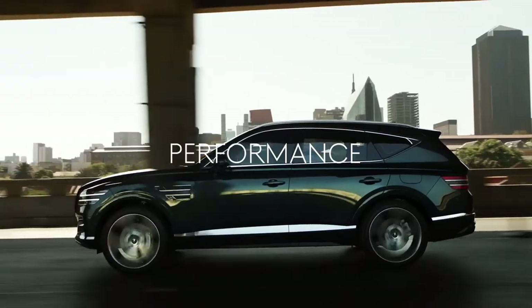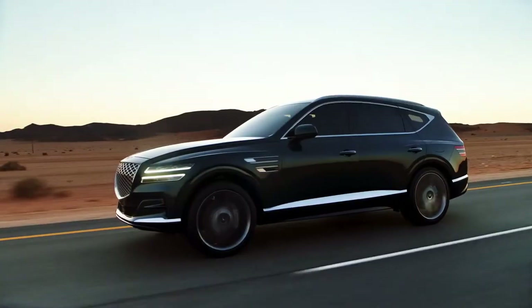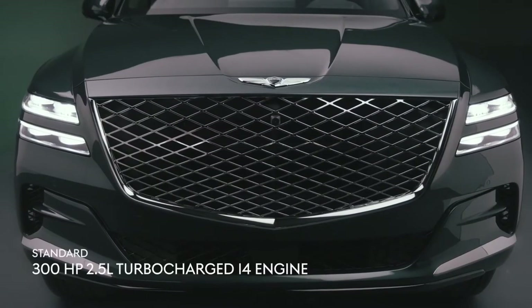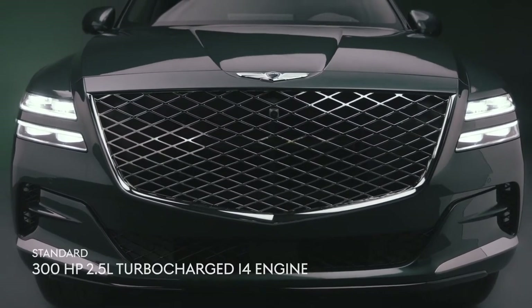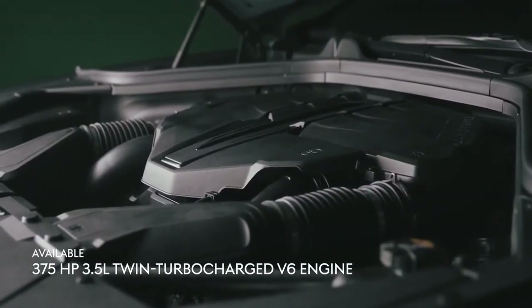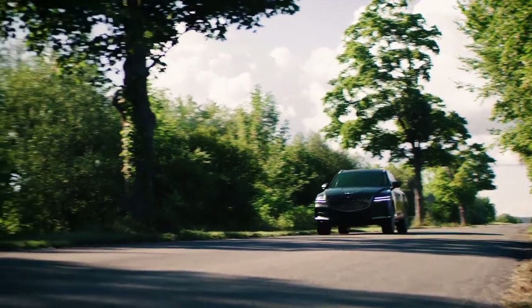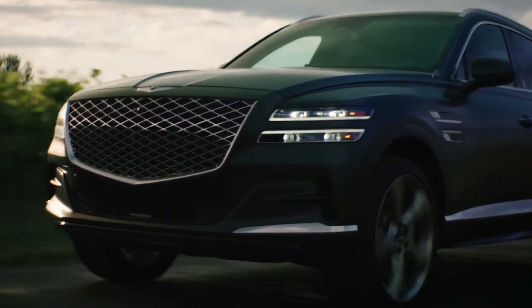The GV80 offers accelerating speed in a luxury package. From city streets to country roads, it has the power to perform and the opulence to delight. Standard to the GV80 is a 300-horsepower 2.5-liter turbocharged engine, or experience the added power of a 3.5-liter twin-turbocharged V6 with an 8-speed automatic transmission that offers 375 horsepower and outputs 391 pound-feet of torque.